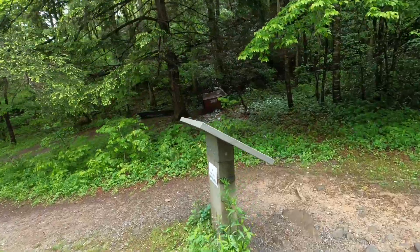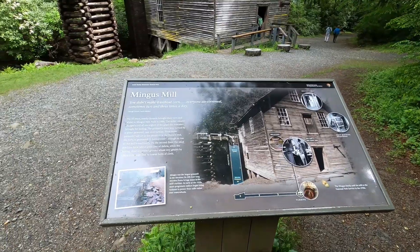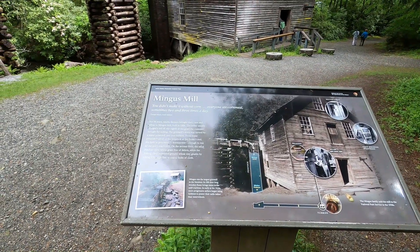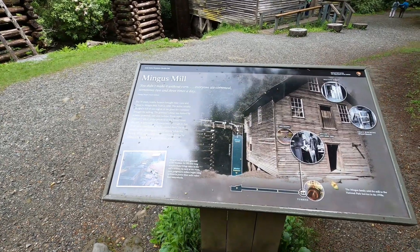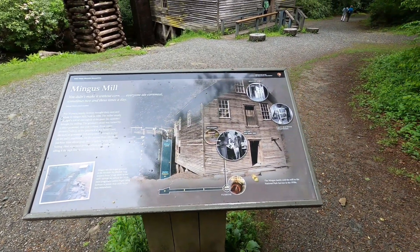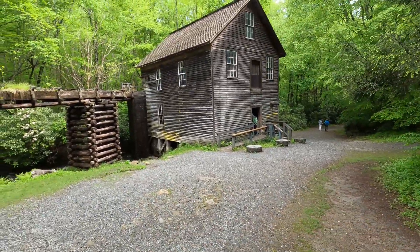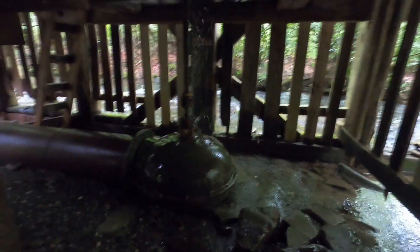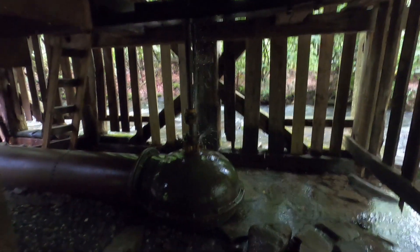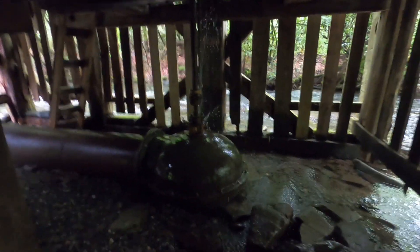This might be what we are looking for. Here we go. Can you read this, guys? You can pause the video if you want to check this out a little bit. I should have read that before I started talking to y'all. Okay, part two of the mill — Mingus Mill.